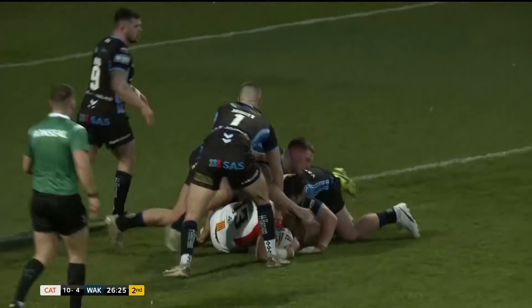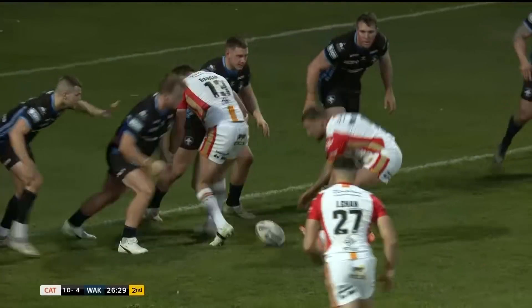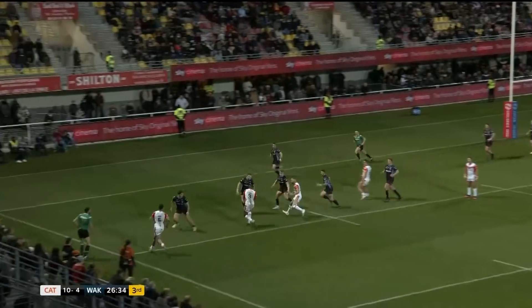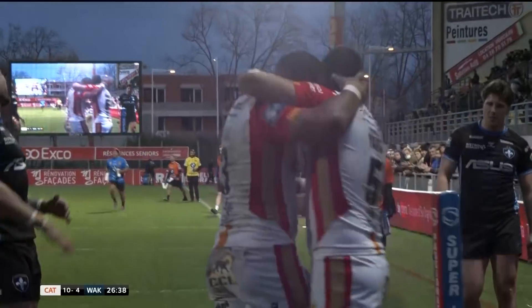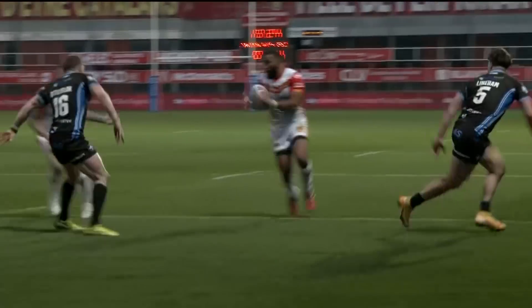Still going. McLaurum, Pearce, Drinkwater, Tomkins, Lange. Brilliant, well-worked move from the Catalan Dragons. We applauded the try for Wakefield, but that was just as effective.